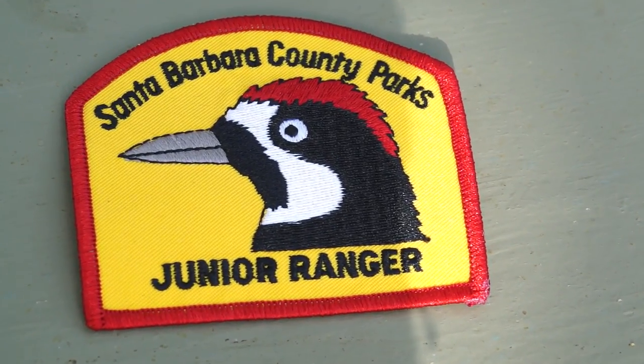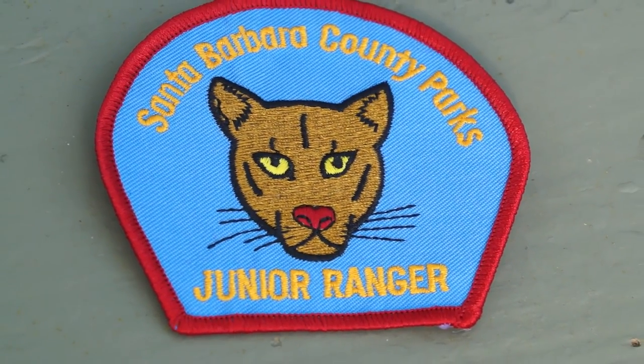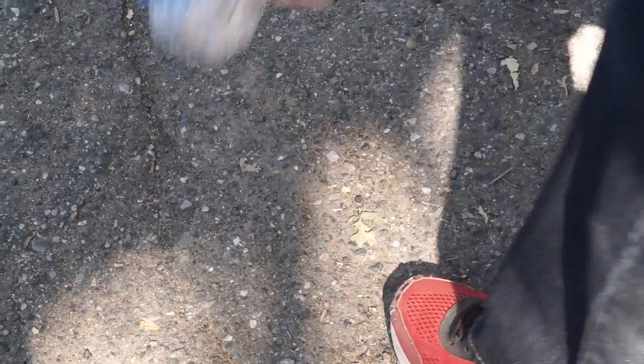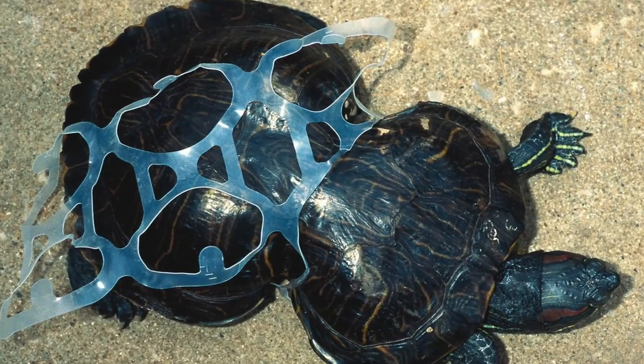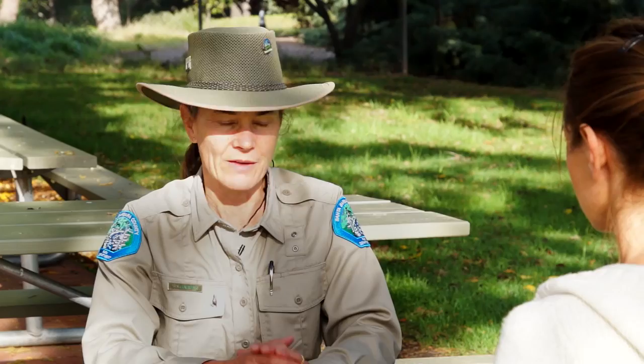The junior ranger program is every single Saturday. There are four different levels and they receive a different badge: Acorn Woodpeckers for ages 3 to 6, Great Blue Heron for 7 to 9 years old, Mountain Lion for 10 and 11, and Bald Eagle for 12 and up. We talk trash — we talk about the importance of picking up litter and the danger of litter to wildlife. Then we go into the center and each child answers questions about their badge animal. When everyone's finished, we convene back out and review what they've learned, and then we award their badges.